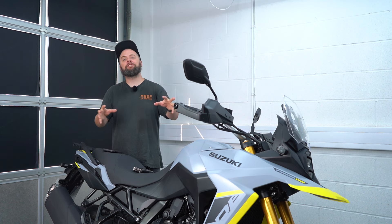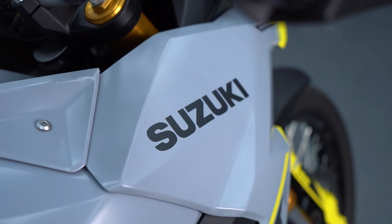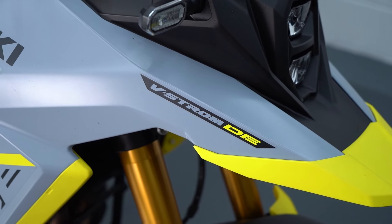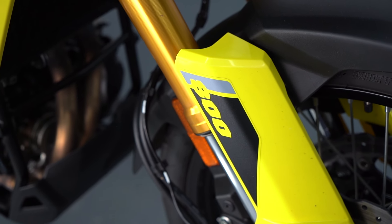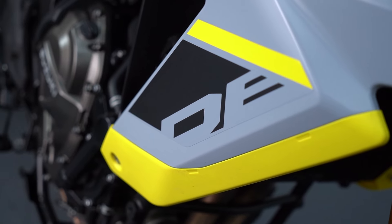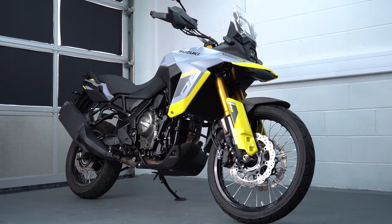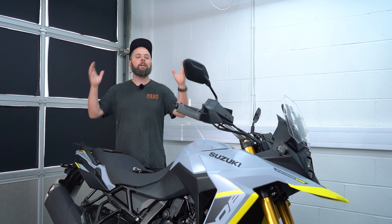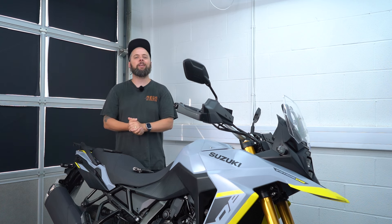This is the Suzuki V-Strom 800 DE, their brand new middleweight adventure bike for 2023, and I think they did a great job with the styling on this bike, especially in this gray and yellow finish. But is it as good out on the road as it looks here in the studio? Well today we'll take it out for a spin and I'll tell you exactly what I think of it.